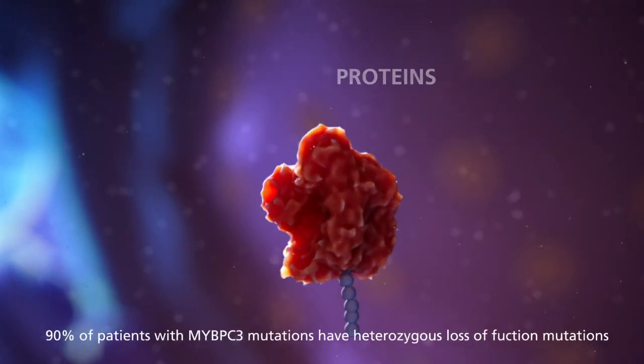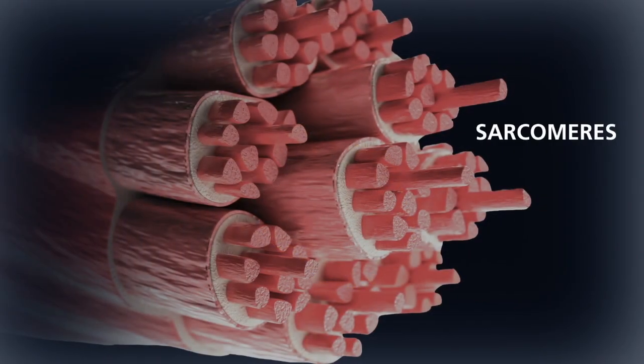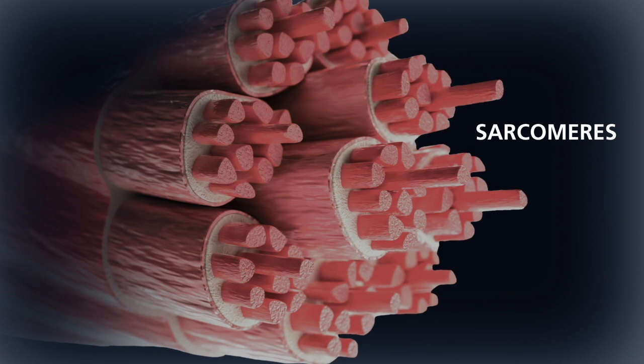These mutations reduce the levels of myosin-binding protein C and impair the optimal function of the sarcomere. The myosin-binding protein plays a central role in regulating both cardiac muscle contraction and relaxation.